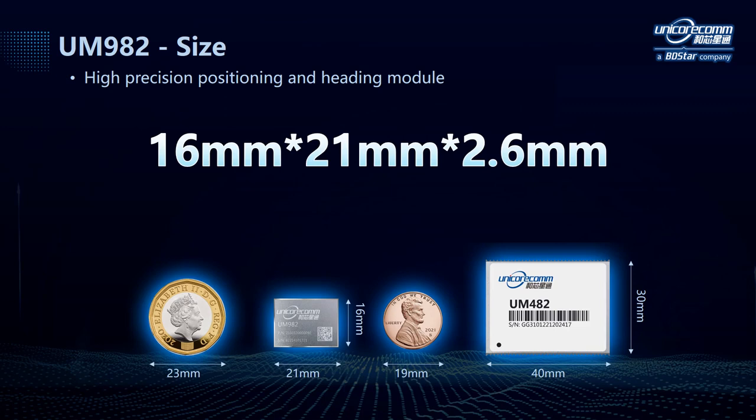We mentioned the small size of UM982, and in order to give you a visual impression, here is a group of pictures. On the left is a British one pound coin, of which the diameter is 23mm. The second one is our UM982 module, whose length is 21mm. The third one is a US 1 cent coin, and the last one is our previous generation GNSS module, UM482. We can see that the new module is about the size of a coin, and compared to our last generation product, its length and width have been reduced by half, which means the area on PCB has been reduced by 72%.